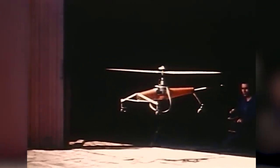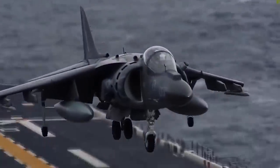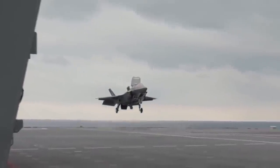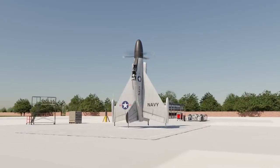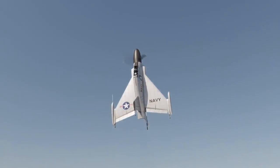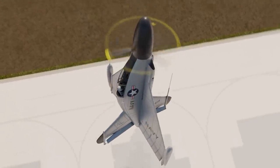VTOL aircraft technology is complex enough, which explains why few examples of it have been successfully produced and proven viable since the mid-20th century. However, a VTOL aircraft that would sit on its tail for takeoff and landing, like Convair's effort, takes that complexity to another level altogether.